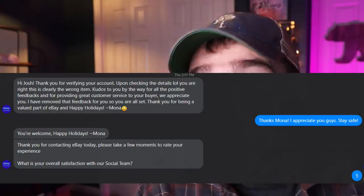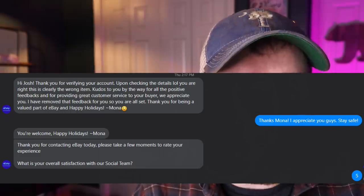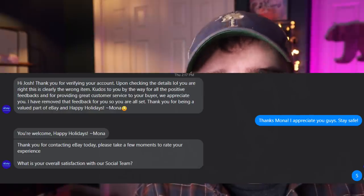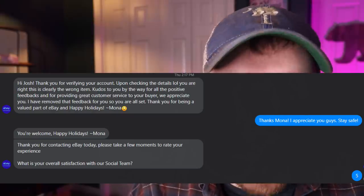eBay for Business responded to me on Facebook the very next day - remember the first message I sent was Tuesday at 9 PM, and their first response came Thursday at 2:17 PM, so not quite 48 hours but close, which is expected during the busy holiday season. They came back with: "Hey Josh, thank you for verifying your account. Upon checking the details, lol, you are right - this is clearly the wrong item. Kudos to you by the way for all of the positive feedbacks and for providing great customer service to your buyer. We appreciate you. I have removed that feedback for you, so you're all set. Thank you for being a valued part of eBay and happy holidays - Mona."